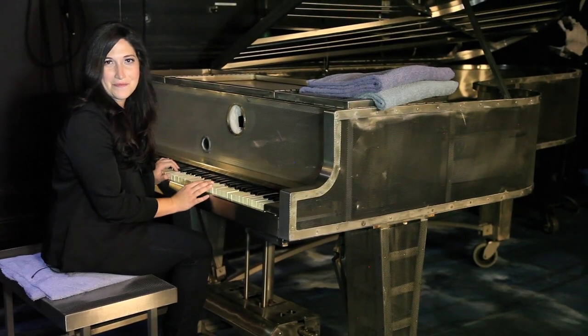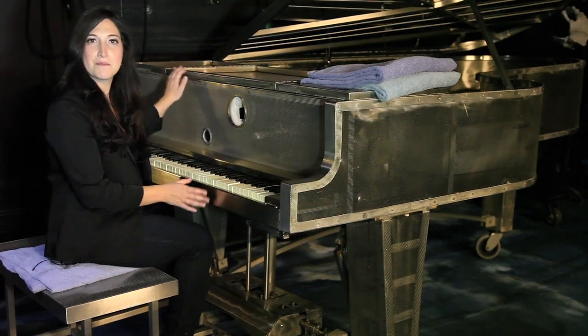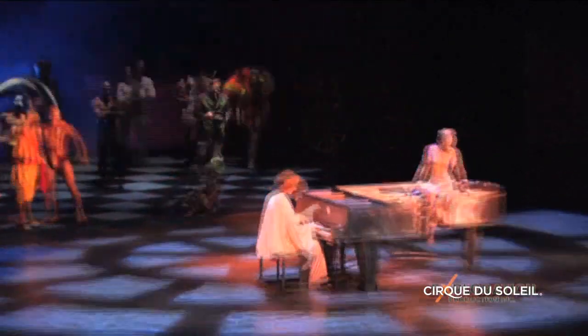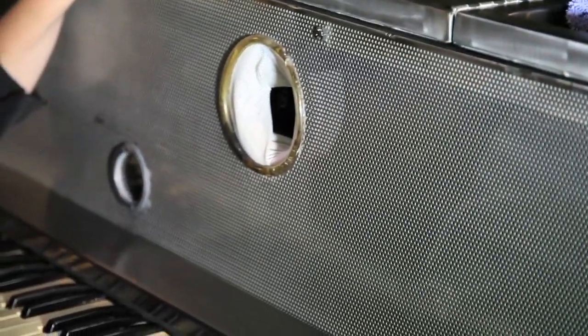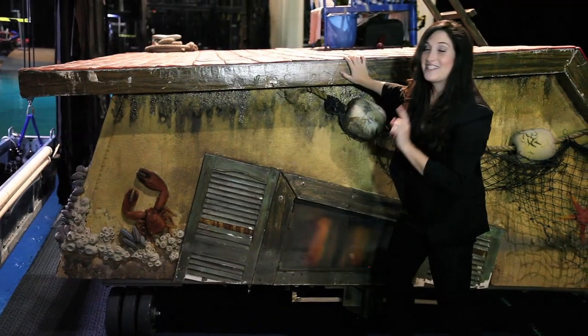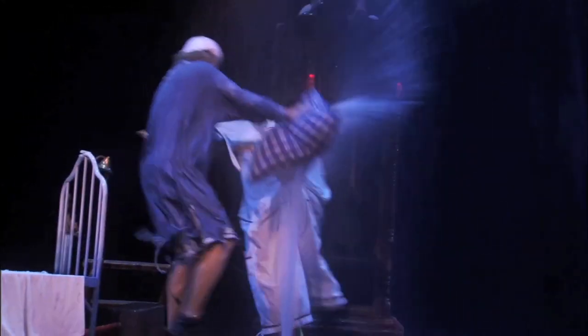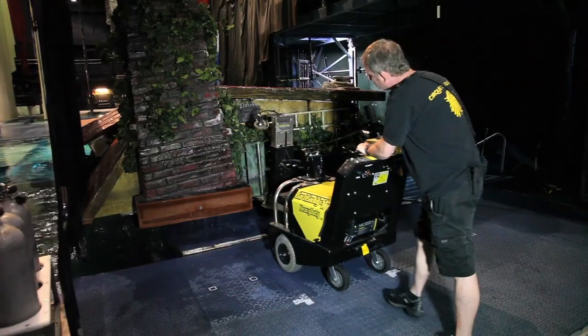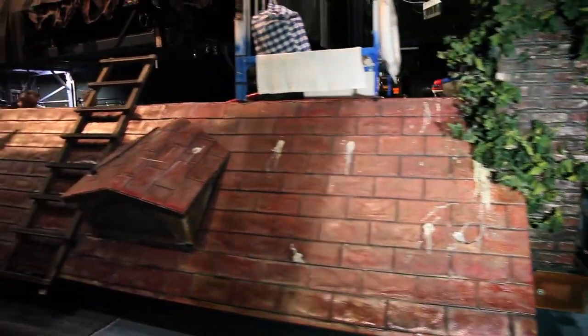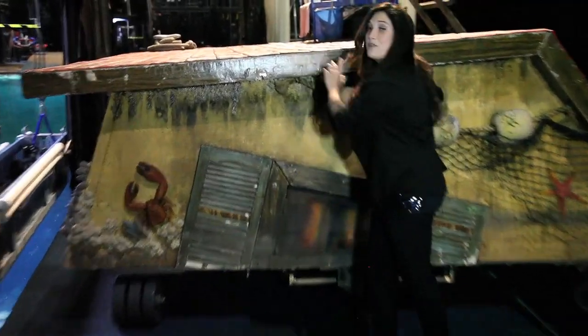We're here backstage with some favorite props from the show. Here is the infamous sinking piano — at the end of the show, a character actually plays the piano while it sinks, with another sitting on top. This scuba diving regulator is how the character goes down with the piano and breathes. The clown house literally weighs over 7,000 pounds. Since the entire stage is a pool with no tracks, everything is done manually — strong men backstage literally push the 7,000-pound clown house on stage twice a night.